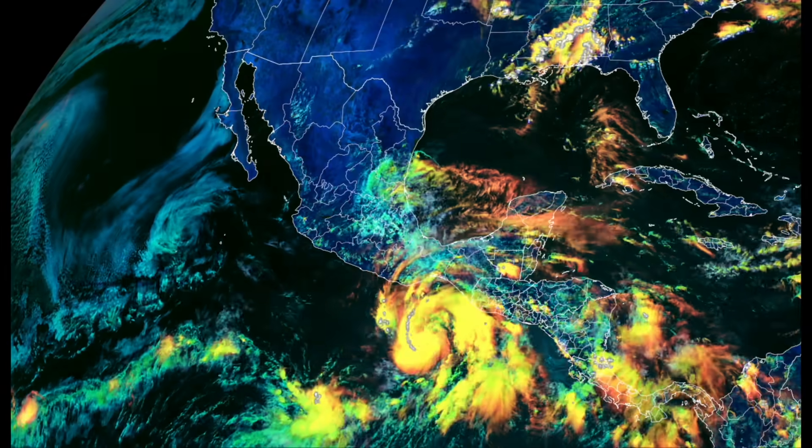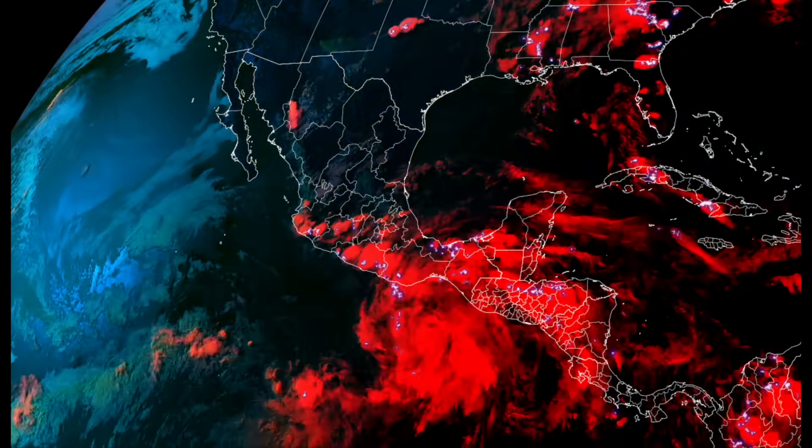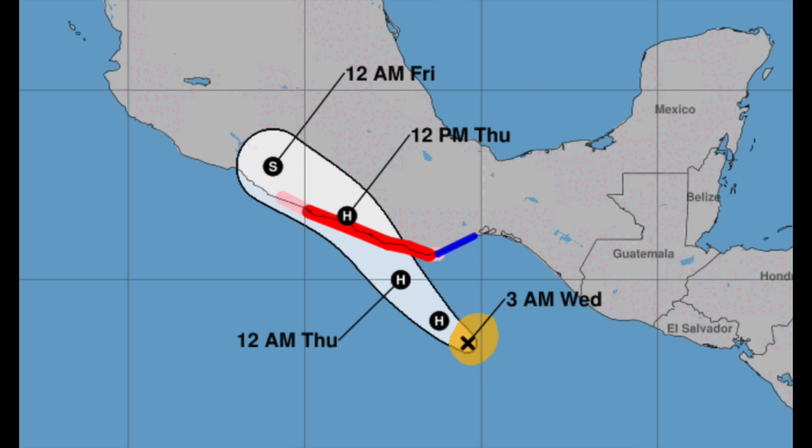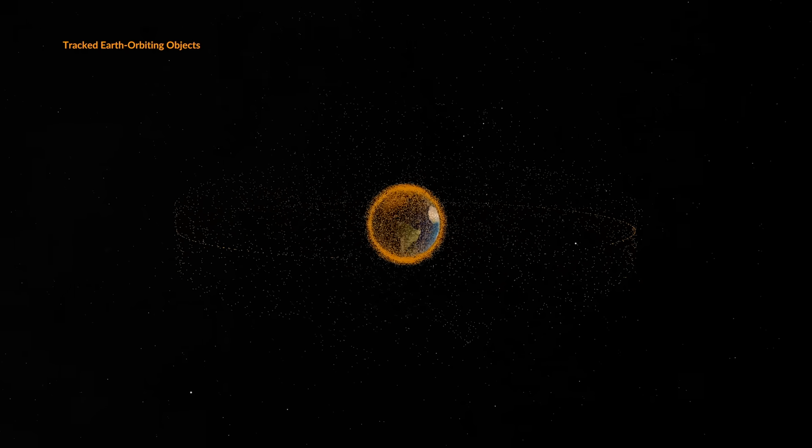Off next to the tropics — Hurricane Eric is coming together and strengthening quickly south of Mexico. It is slated to continue northwest and make landfall on the coastline. Eyes open in this area, folks.